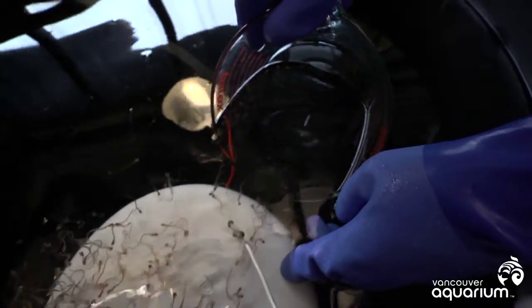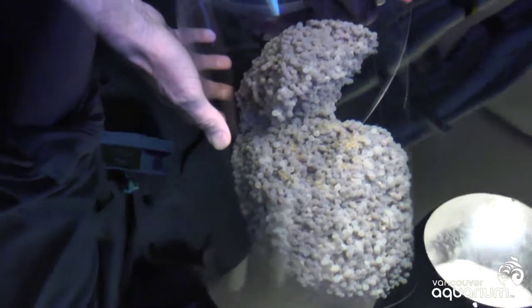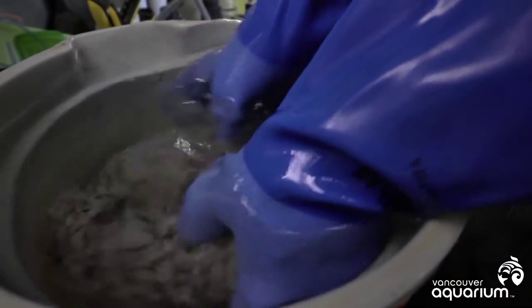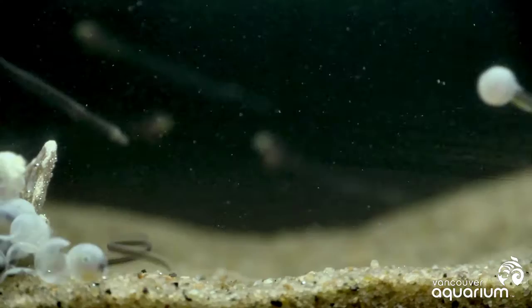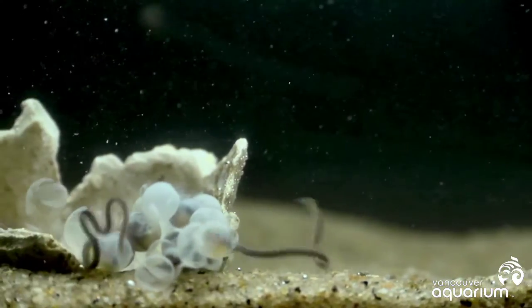You have to get a pretty precise idea of when to stimulate hatching because in the wild, parents start biting, sucking, and blowing to stimulate a burst of hatching. I put on rubber gloves and give a massage to the egg mass and they pop out. We try to be very gentle but also stimulate it so that they completely hatch. If you don't provide that stimulation, the eggs can go necrotic.